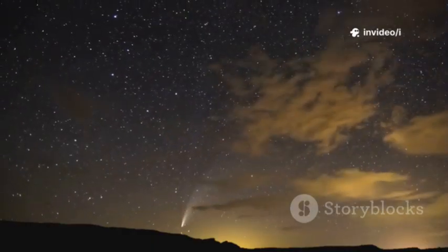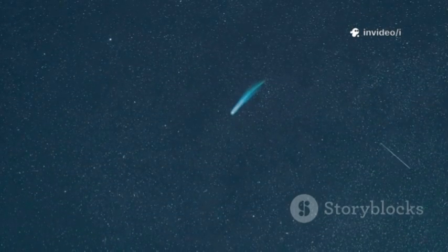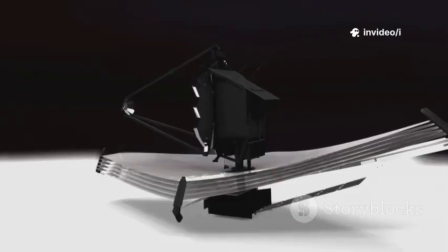Time was short. 3I-Atlas was already heading back into interstellar space, never to return. Thanks to Webb's speed and precision, we captured a close-up look before our visitor disappeared. This was a rare, fleeting chance to study a piece of another solar system. Webb delivered just in time.